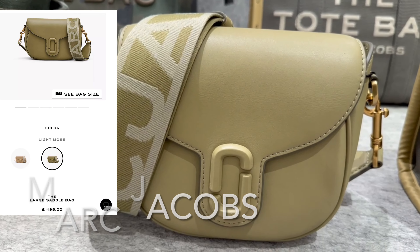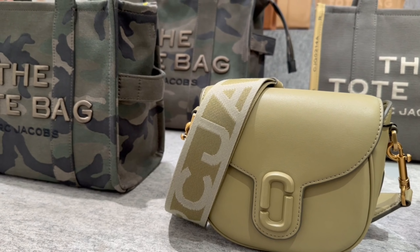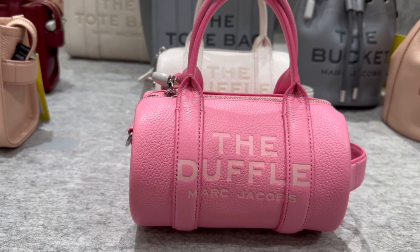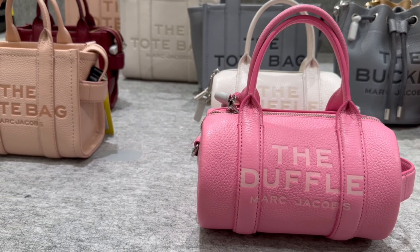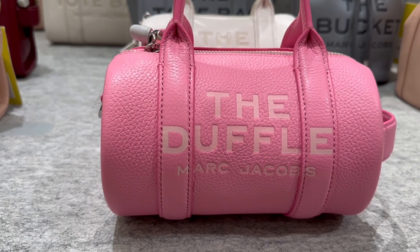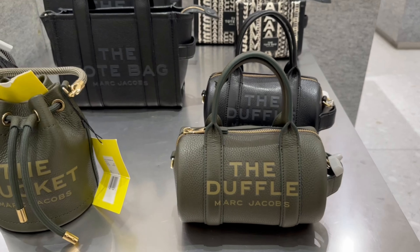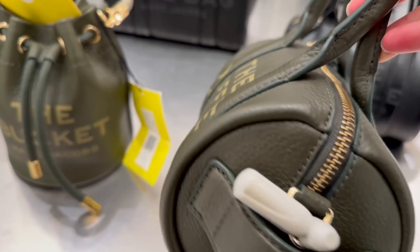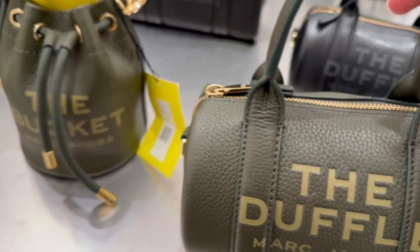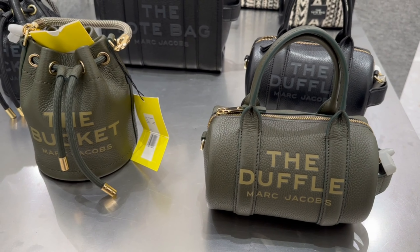This looks to be another new bag from Marc Jacobs — a satchel bag. And we've also got the duffel, of course, in the pink. And there's a white just behind it, and there's a green and a black, and a dark grey. This green is rather cute. And of course, it's a very good price.